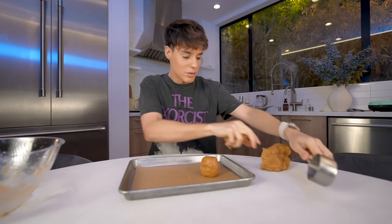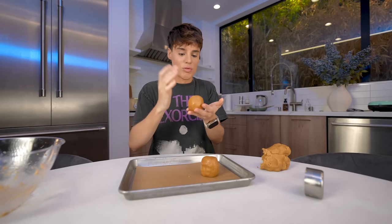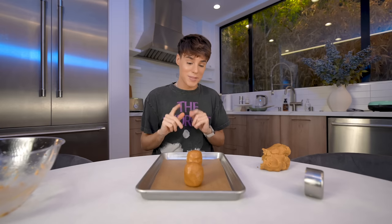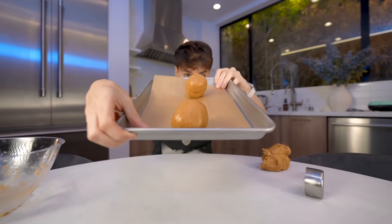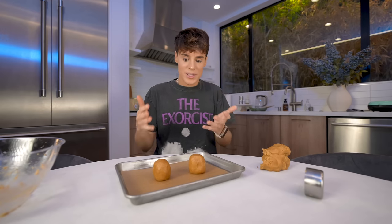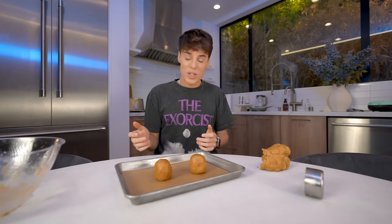This one is so much easier to work with. I want this to be super smooth — I don't want to see a single wrinkle in this dough. I'm baking these according to the temperature on the Betty Crocker instructions, but obviously it's going to take longer because these are a lot bigger. I'm guessing 25 to 30 minutes, but these are big, big cookies — you've got to stay around and check when it's ready. There's no science here.